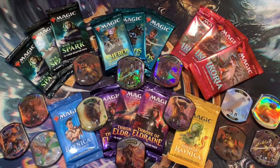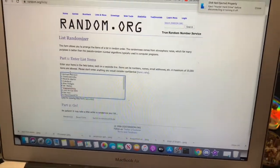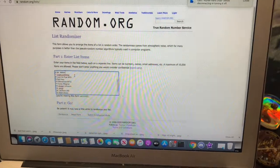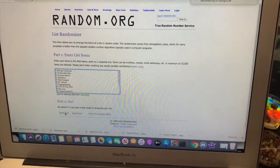Today we have some cool stuff — 14 booster packs to open, and I'm hoping to see some cool pulls. But before we get into any pack openings, we have our giveaway announcement from last video. This time we had 15 names on the list, so we'll get right into it.